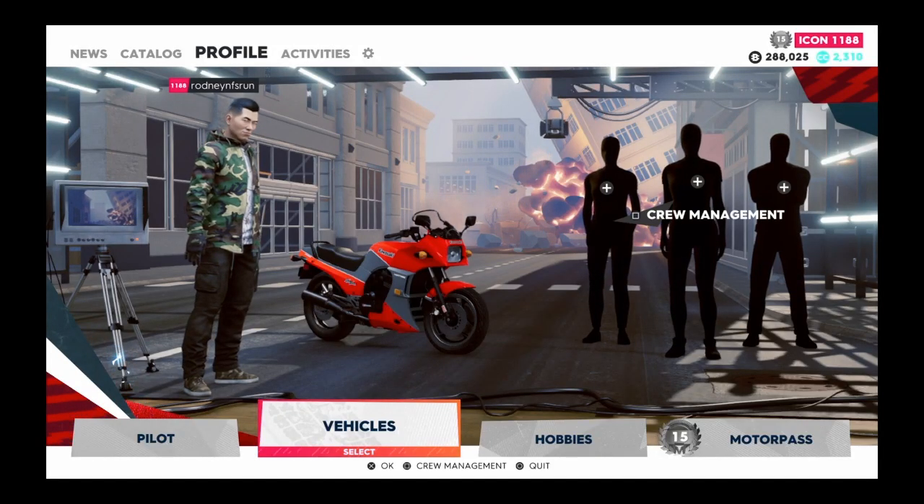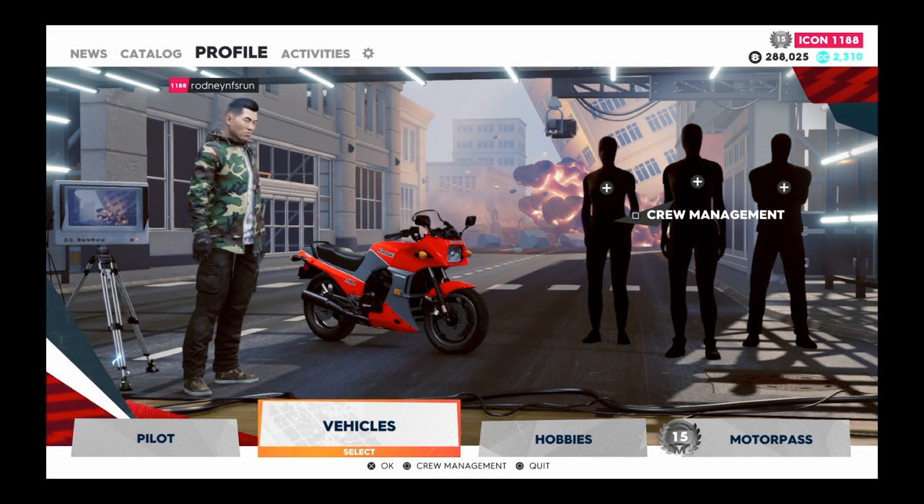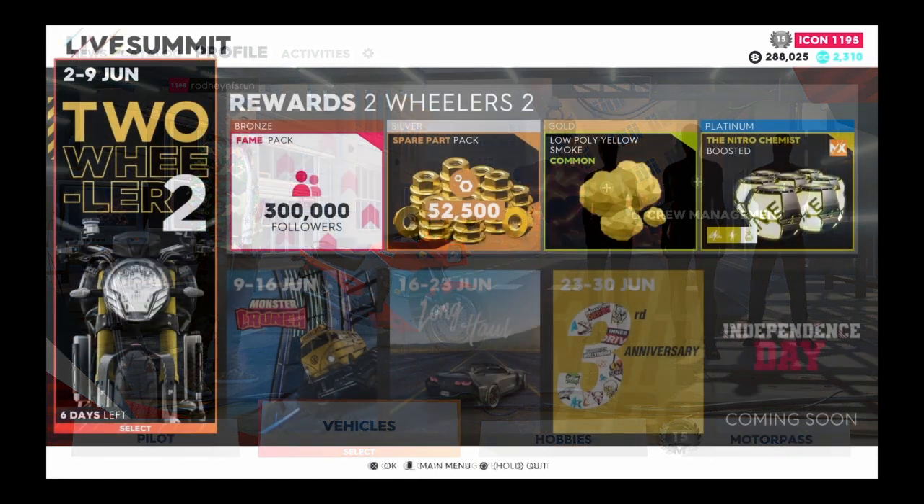What's going on everyone, Godric here, and welcome back to another The Crew 2 Live Summit. This summit is from June 2nd to June 9th. We're going to be taking a look at the new vehicles that they added, as well as the summit and the new events that they added, so without further ado, let's get started.